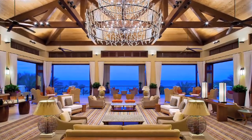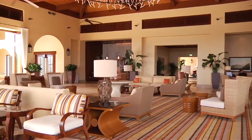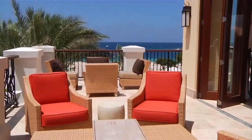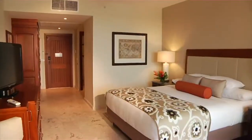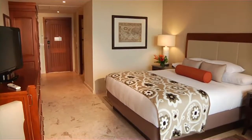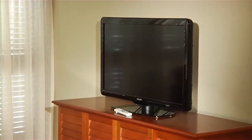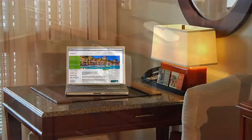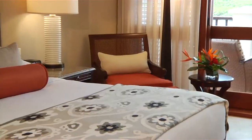Upon entering the tranquil open-air lobby, you'll see how the resort embraces its natural setting. All 350 deluxe guest rooms are appointed with a soothing palette of earth tones and natural wood furnishings, including Hyatt's signature grand bed. Modern amenities such as a flat-screen plasma TV, internet access, an in-room safe, and more assure that our guests feel connected and comfortable.